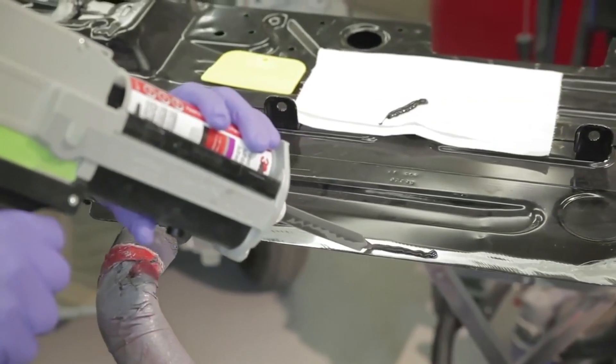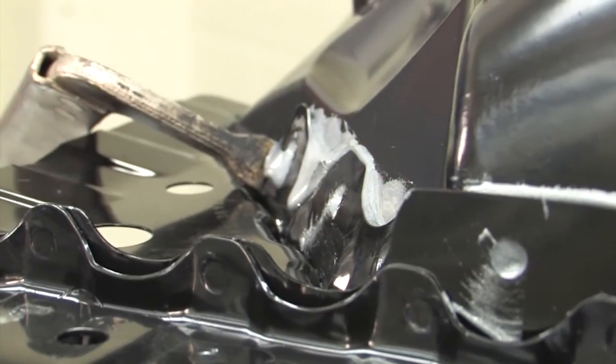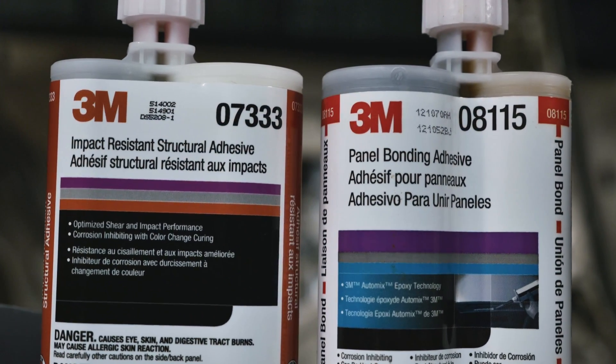Using the right products in the right place is not only critical to performing an accurate repair, but it could make a significant difference in regards to safety for the vehicle's owner in their next collision. For more information on adhesives and panel replacement, visit CollisionHub.com for more episodes of Repair University.